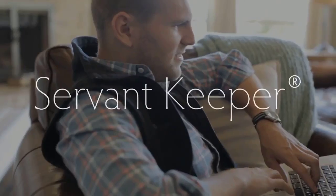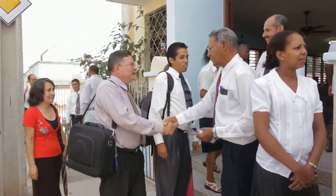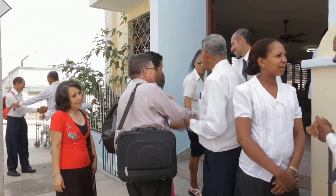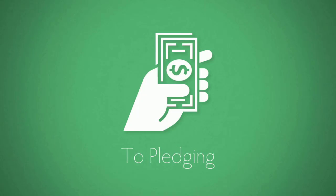That's why we made ServantKeeper. ServantKeeper takes into consideration everyone from the pastoral leadership to those welcoming visitors. It is a single database that helps your ministry manage everything from attendance to pledging.